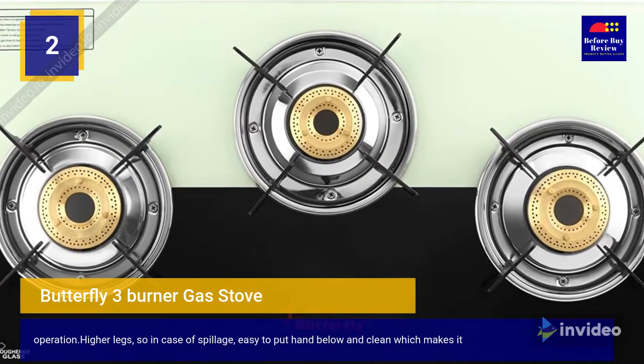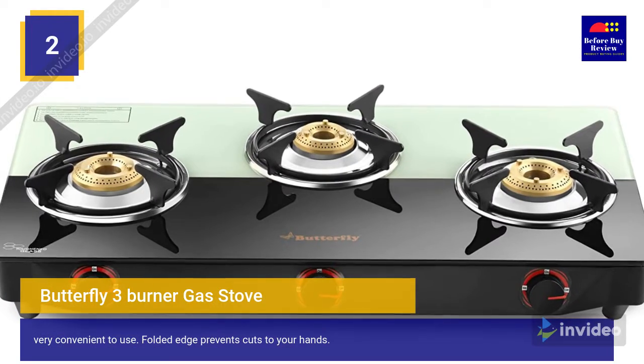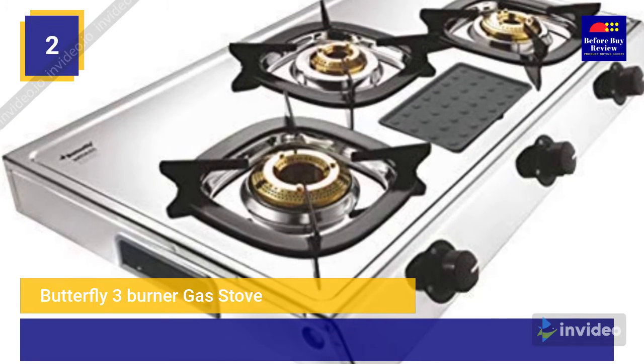The Butterfly's unique body shape makes it user-friendly and easy to clean. The knobs are fitted to last longer and ease operation. Higher legs mean that in case of spillage, it is easy to reach below and clean. The folded edge prevents cuts to your hands, making it very convenient to use.